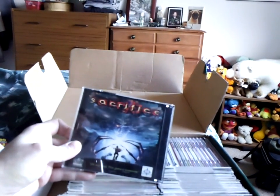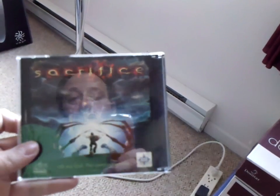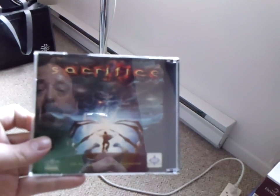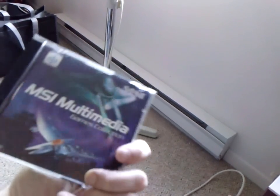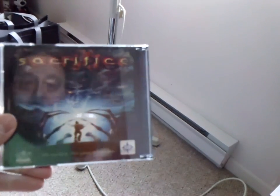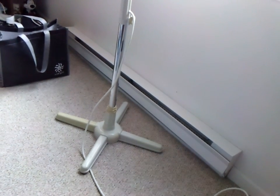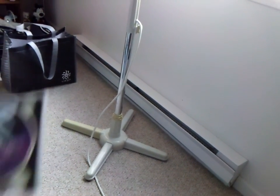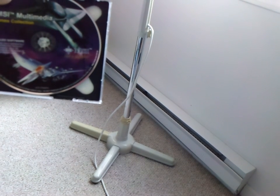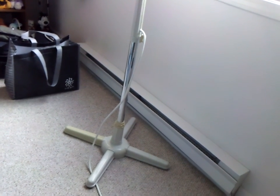Oh, this one — the game Sacrifice — came with my MSI brand graphics card. It came with this games collection here — Sacrifice — and I'm not even sure what else is on there. Multimedia games collection.